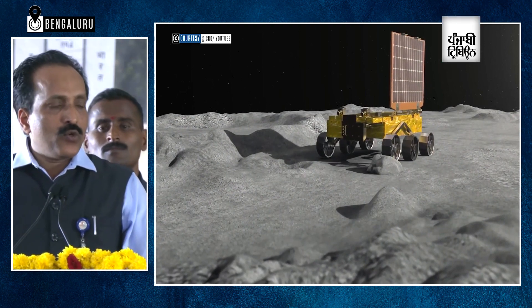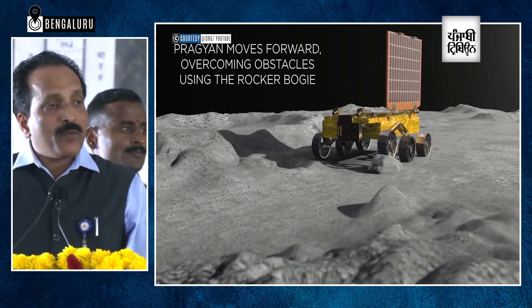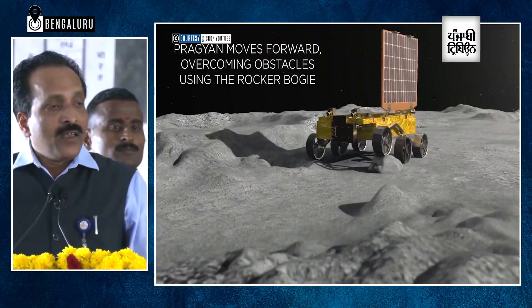Another experiment is related to alpha particles, which will be emitted by the radioactive material. That will generate certain X-ray fluorescence on the surface, which will be measured to find out the chemical composition. So these are the main experiments on board Chandrayaan-3.